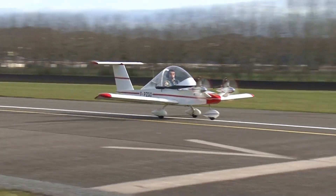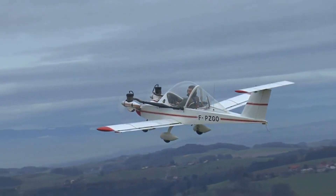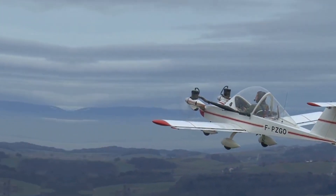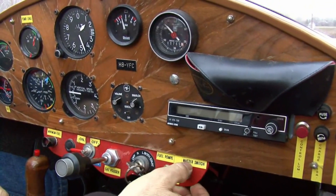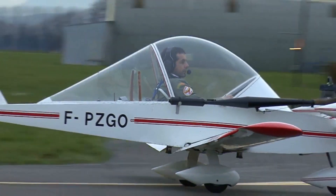Over the years, it has gone through several modifications. The version you see today has two 15-horsepower engines that give it a cruising speed of 190 kilometers per hour. What's even more remarkable is that when empty, this aircraft weighs only 72 kilograms.